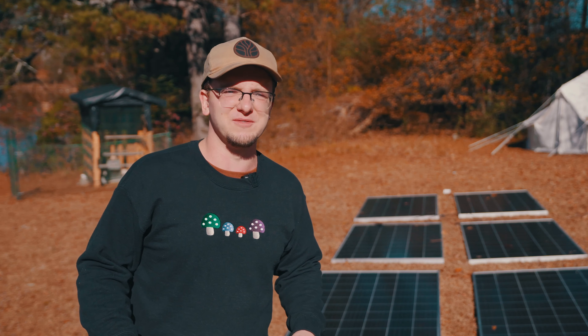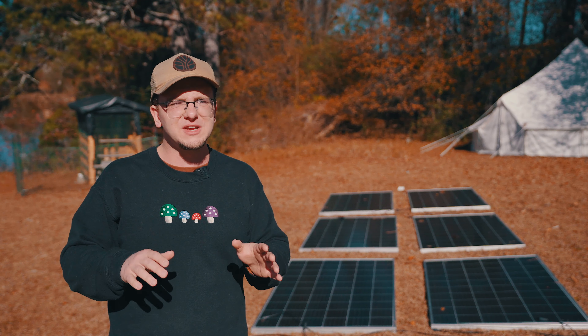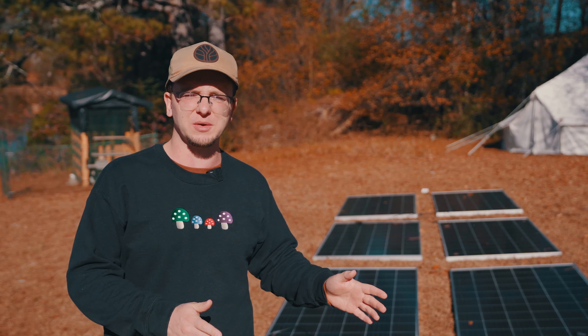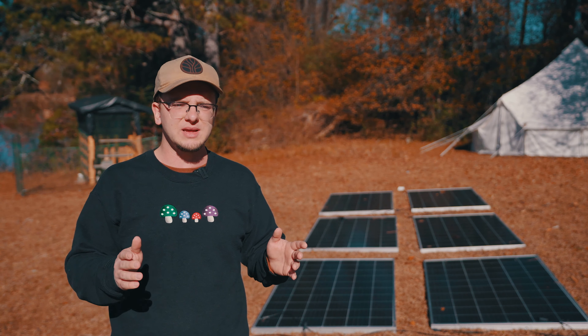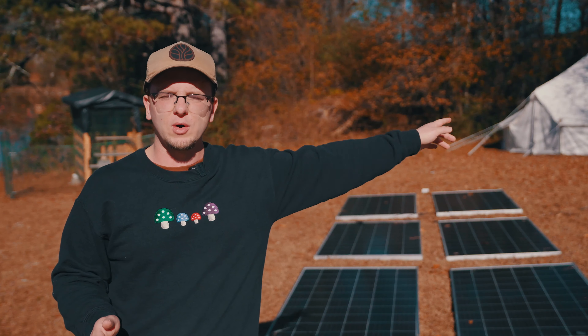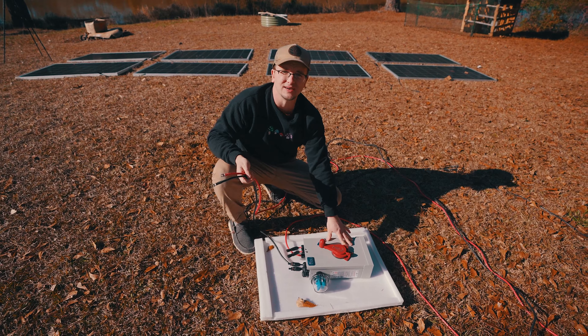There are two types of solar panels: monocrystalline panels, which are very efficient and made from one crystal of silicon — they're more expensive; and polycrystalline panels, made of many crystals of silicon, so they're more affordable. Typically solar panels range from one to two dollars per watt of power.